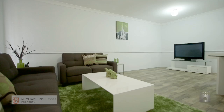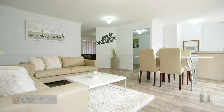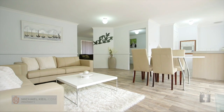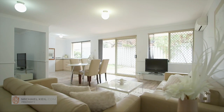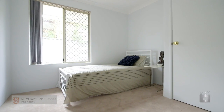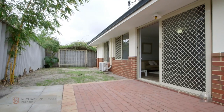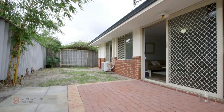This villa also features a separate spacious lounge room. It has a second living area which is open plan in design. It's been freshly painted with new carpets and floor coverings throughout. There's no common walls, it's got low strata fees, a great size courtyard, and it's only in a group of three.